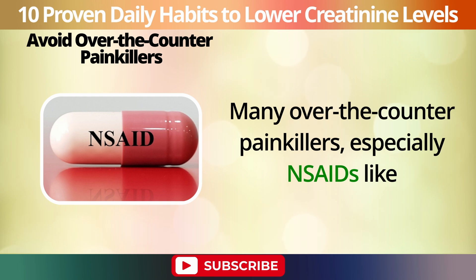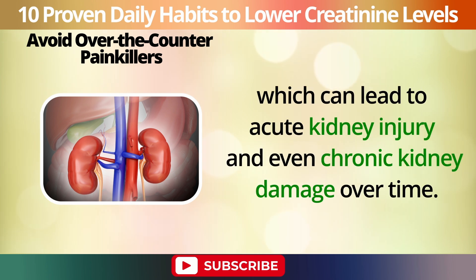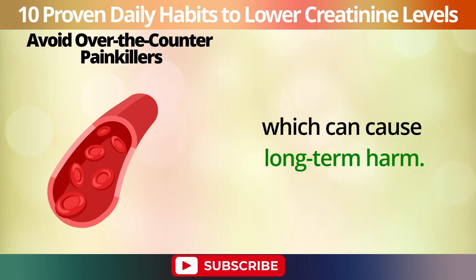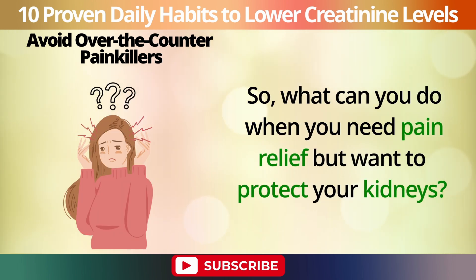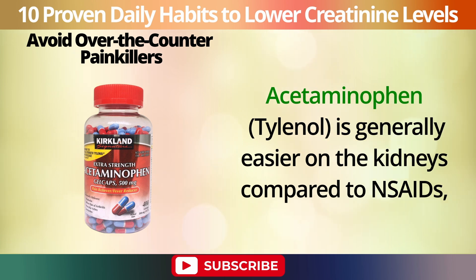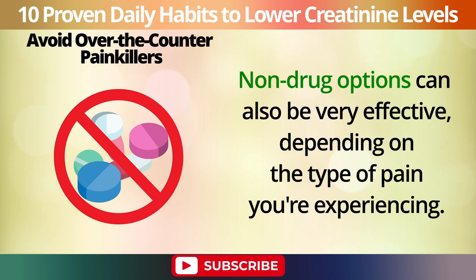Number 4: Avoid over-the-counter painkillers. Many over-the-counter painkillers, especially NSAIDs like ibuprofen and naproxen, can be harmful to your kidneys if used frequently or in large doses. These drugs can reduce blood flow to the kidneys, which can lead to acute kidney injury and even chronic kidney damage over time. They interfere with the blood vessels that help keep the kidneys functioning properly, which can cause long-term harm. Acetaminophen (Tylenol) is generally easier on the kidneys compared to NSAIDs, though it's still important to use it as directed and avoid excessive doses. Non-drug options can also be very effective, depending on the type of pain you're experiencing.